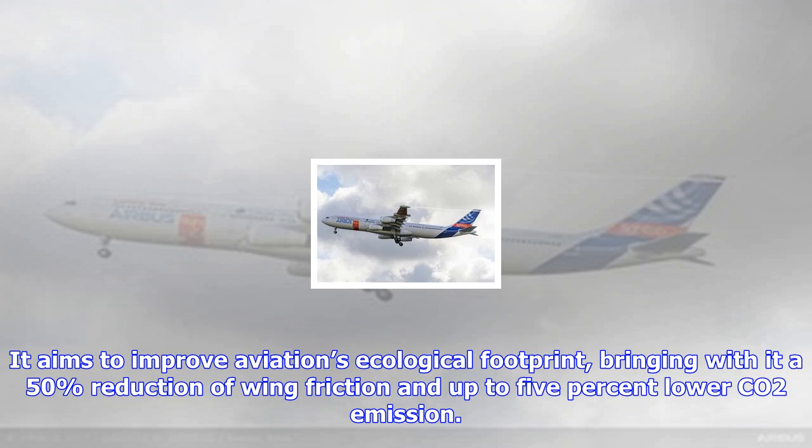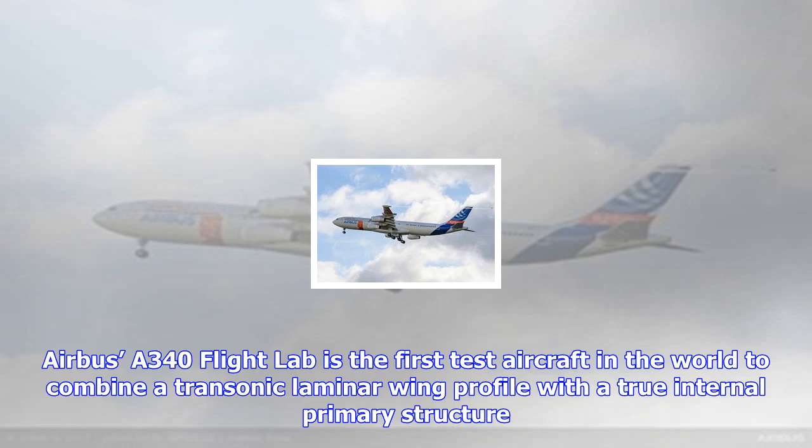Airbus' A340 Flight Lab is the first test aircraft in the world to combine a transonic laminar wing profile with a true internal primary structure. On the outside, the aircraft is fitted with two representative transonic laminar outer wings, while inside the cabin a highly complex specialist flight test instrumentation (FTI) station has been installed.